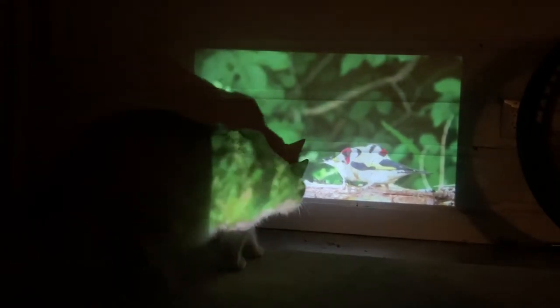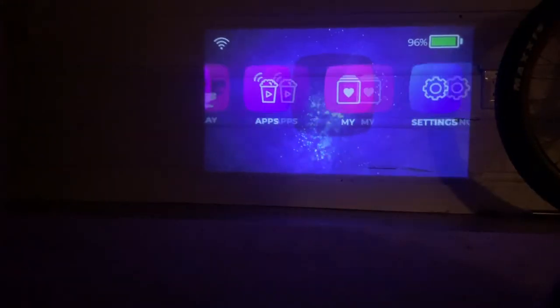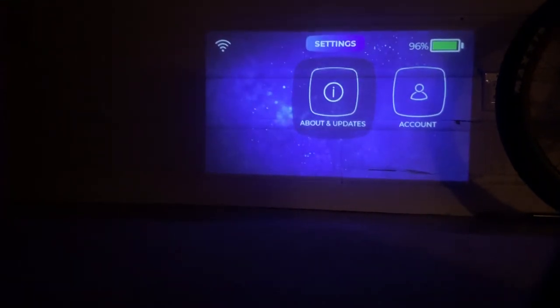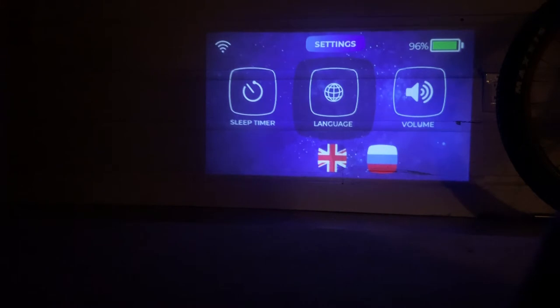The picture quality was also very sharp. I used it in a quite small space, but you can expand the picture up to 12 feet and it still stays relatively sharp. There are a lot of different parental controls — you can set up an account, choose your themes, set up a sleep timer, or change the language.